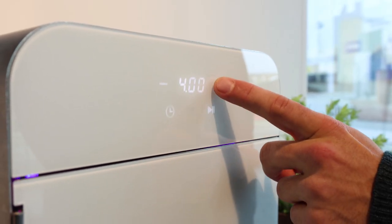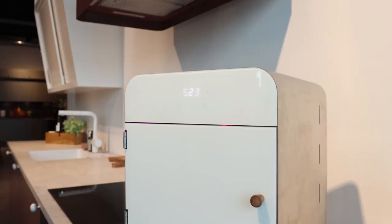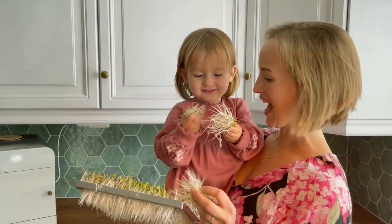Simply select the right settings and let the AutoSprout provide your sprouts with optimal water and light to grow strong and healthy. After two to six days, you can enjoy the sprouts as a nutritious snack or add them to any meal.